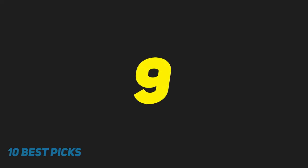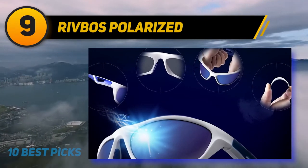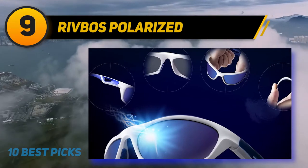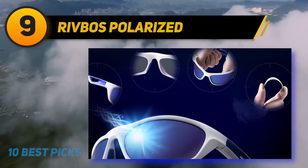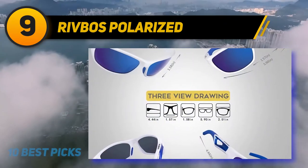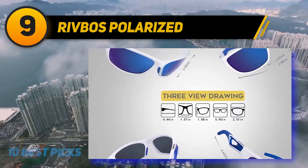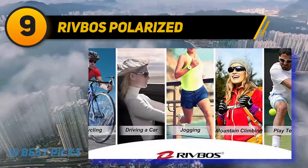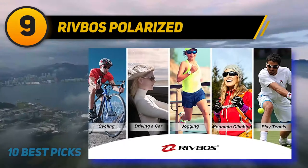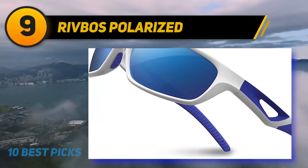At number nine, Rivbos Polarized. These Rivbos glasses are one of my favorites. First, they are pretty small so they don't cover half of your face, yet provide enough eye protection. Second, I like their simple design — with simplicity, nothing can go wrong in terms of lenses, nose pieces, etc. Just remember you won't be able to exchange their lenses, but since they are polarized, choose wisely what color lenses you get.